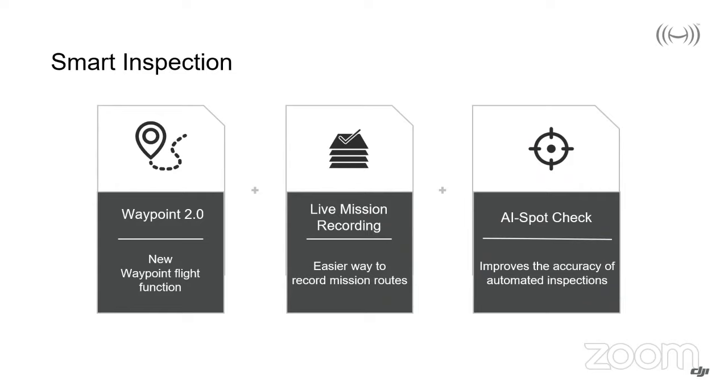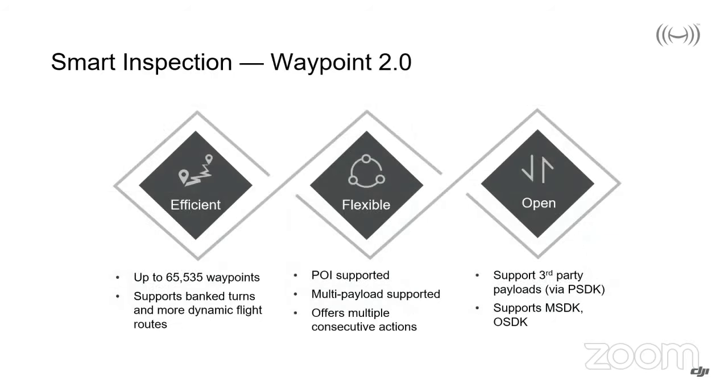Let's move on to Smart Inspection. We're going to look at Waypoint 2.0, Live Mission Recording, and AI Spot Check. Waypoint 2.0 enables up to 65,535 waypoints to be designated either pre-flight or in-flight, and it now supports banked turns for a more dynamic flight route. Point of Interest is still supported, and it supports the H20, H20T, Z30, XT2, and XTS payloads, with multiple action capabilities. It also supports third-party payloads via the Payload SDK, as well as the mobile SDK and the onboard SDK.